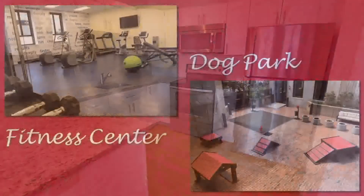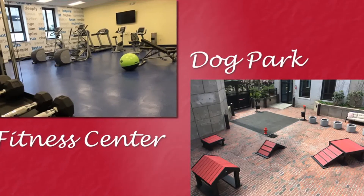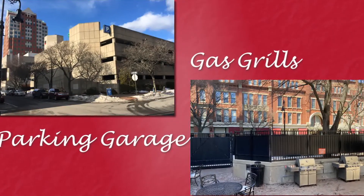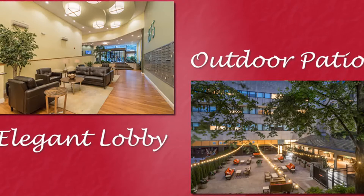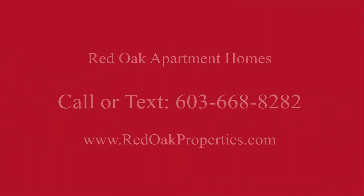Here at 875 Elm Street, we love your furry friends — we have an urban dog park right on site. There are indoor and outdoor lounge spaces, a grilling patio area, a gym, and personal storage and bike storage right on the property as well. And of course you can walk to everything downtown from this location.